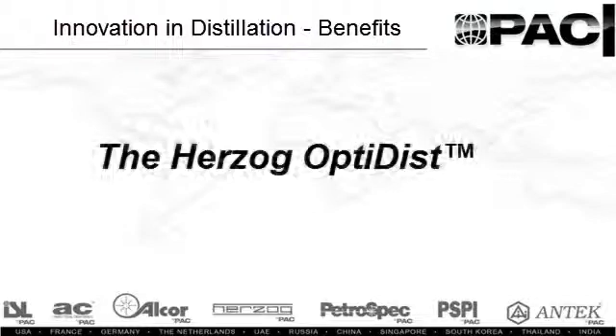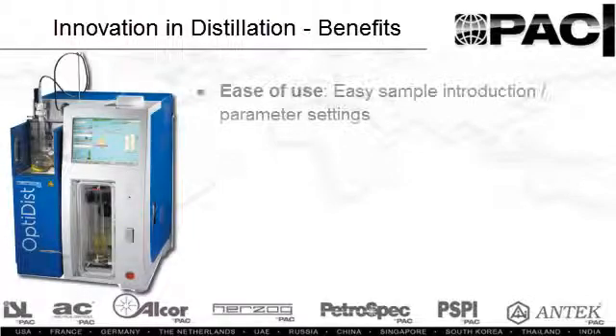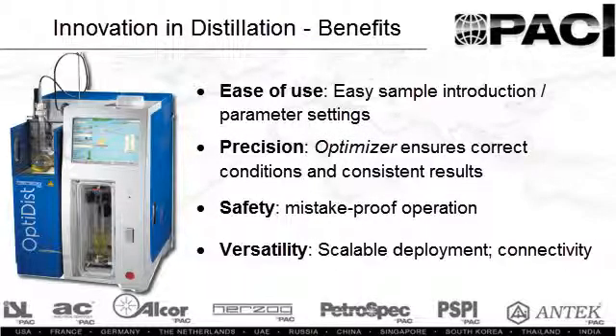The latest innovation from Herzog is the OptiDisk Automated Distillation Analyzer. This instrument provides significant ease of use in sample setup and parameter entry, unsurpassed precision via its optimizer logic, uncompromising safety, and versatility to enable connectivity and data sharing.